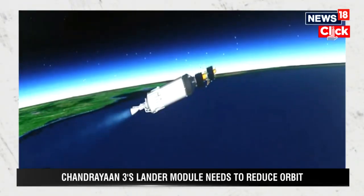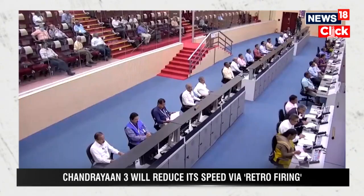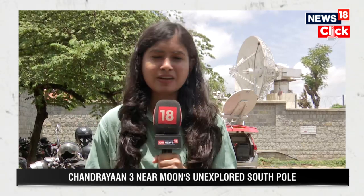Stay tuned to CNN News 18. We are currently at the ISTRO Telemetry Tracking and Command Network, which is where the control room has been set up and where scientists are going to maintain communication with the lander module. The lander module will communicate with the Indian Deep Space Network, a network of dish antennas operated by ISRO, as well as communication facilities operated by NASA and the European Space Agency, which are also helping. We have really come far from the space race of the 1960s — it's not just about who lands on the moon first, but what we do once we land there, and it is a concerted effort with coordination from space agencies across the world.